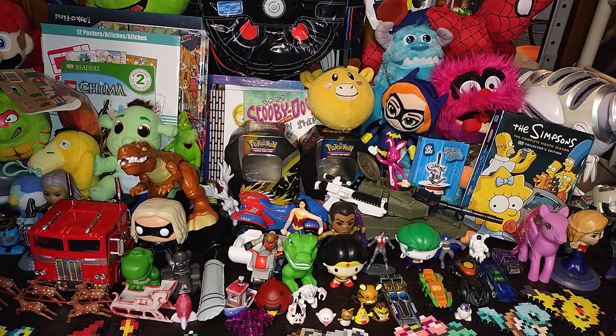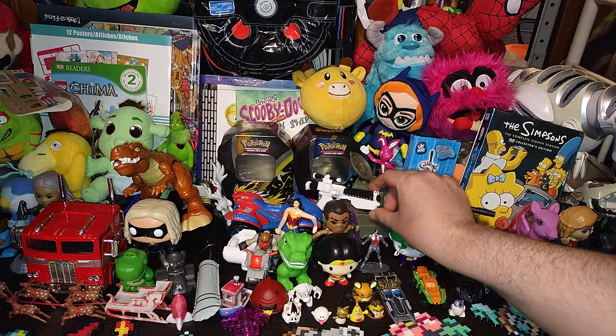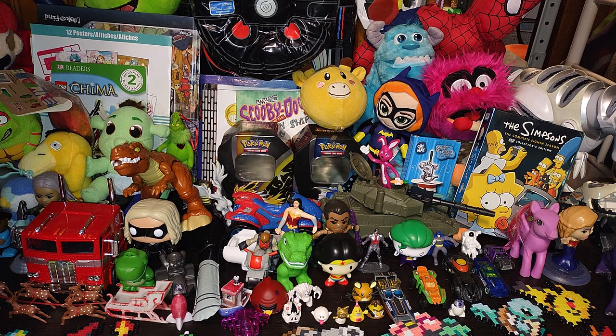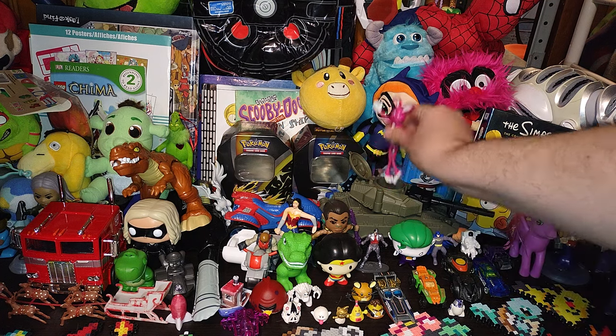We got another one of these Star Wars blasters — this will go nicely with a 12-inch Star Wars figure. Why not? Now I say why not, we got this.